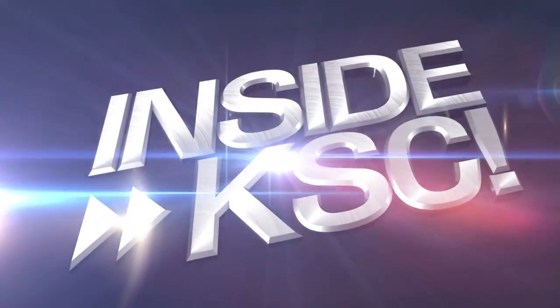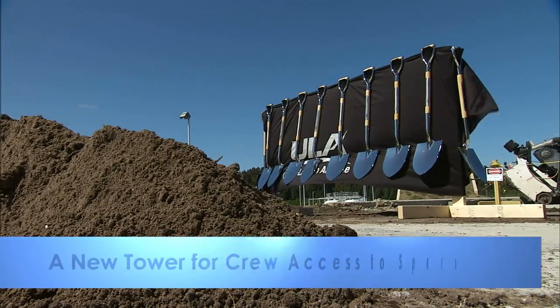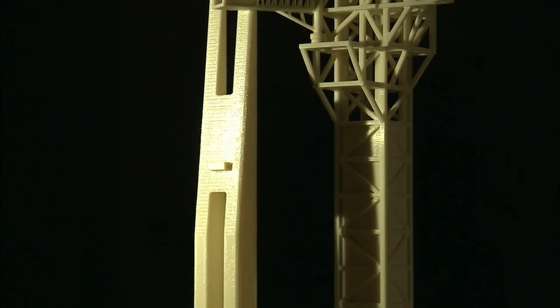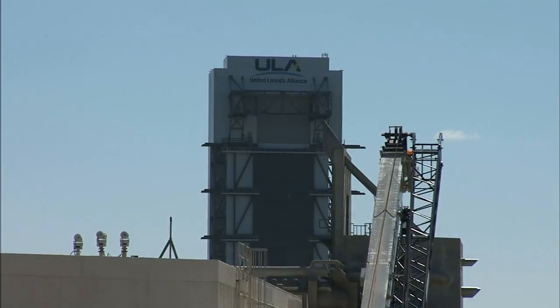Hi, I'm NASA Kennedy's Courtney Cannon, taking you Inside KSC. Construction is officially underway at Space Launch Complex 41 for a crew access tower for Boeing's CST-100 spacecraft atop the United Launch Alliance Atlas V.